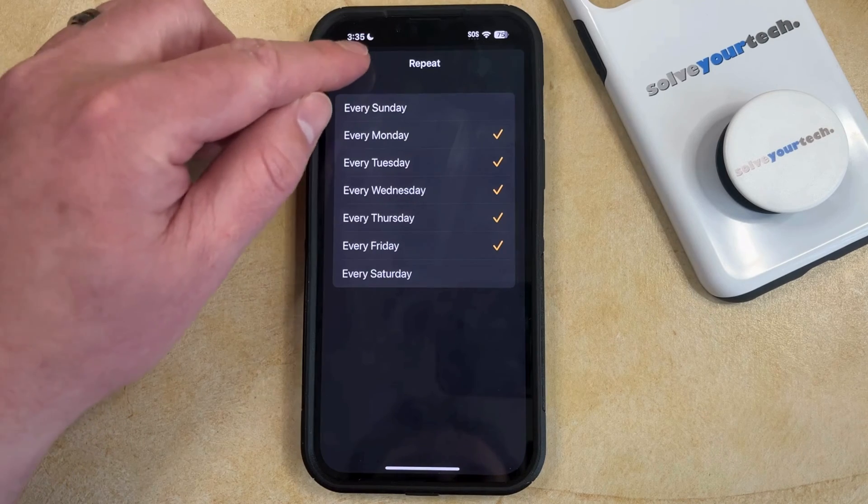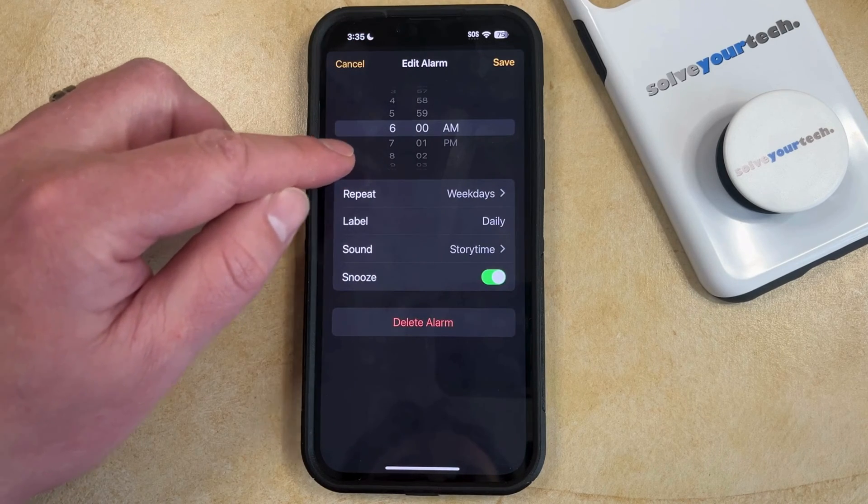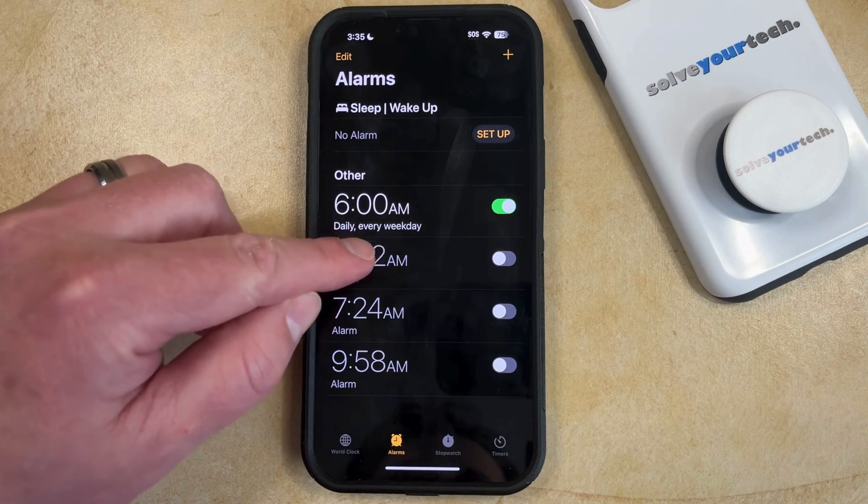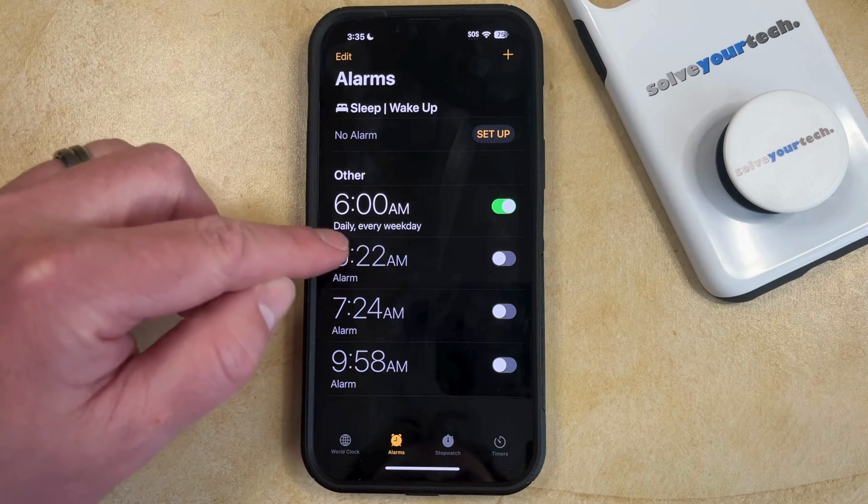Now you can tap the Back button to go back to the Edit Alarm screen, and then tap the Save button. You should then see that the alarm is now described as going off on the days you chose.